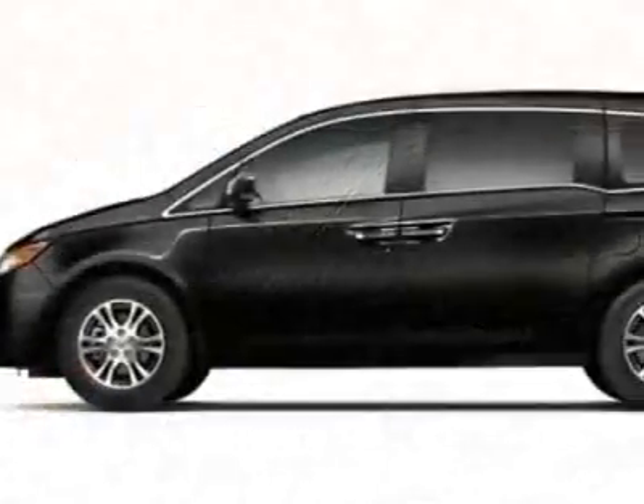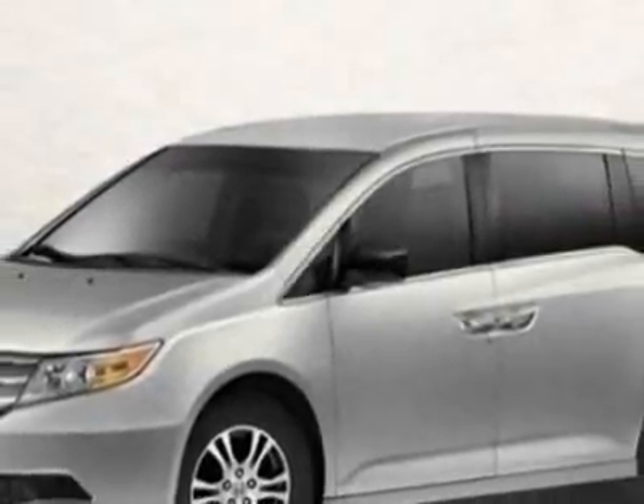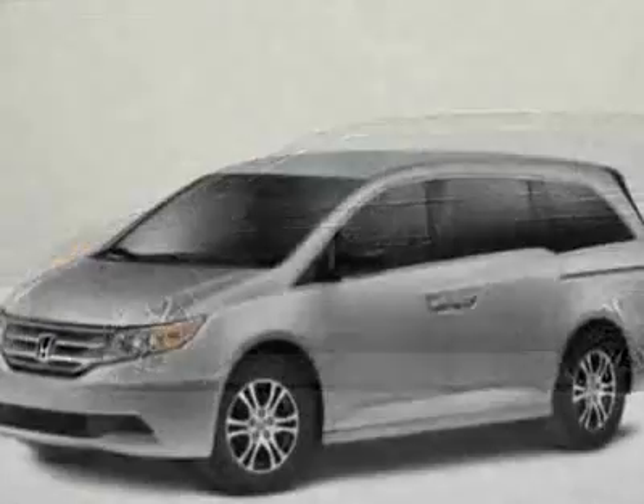This vehicle gets an estimated 18 miles per gallon in the city and an estimated 27 on the highway. This Odyssey boasts a 3.5-liter engine and has a 5-speed automatic transmission.